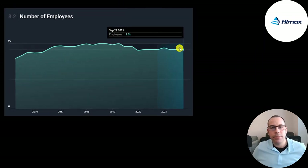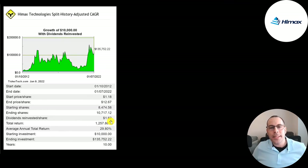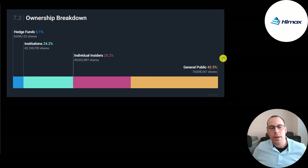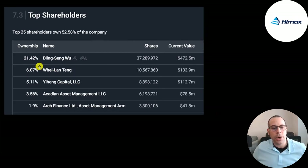Their employee count has been pretty flat — around 2,000 people over the past six years. If you invested $10,000 into this company 10 years ago, you'd be at $135,000 today — a 30% annual return. The general public owns 43% of the company, insiders 28%, institutions 24%, and hedge funds 5%. The founder and CEO is the biggest shareholder at 21%, with stock worth nearly half a billion dollars.